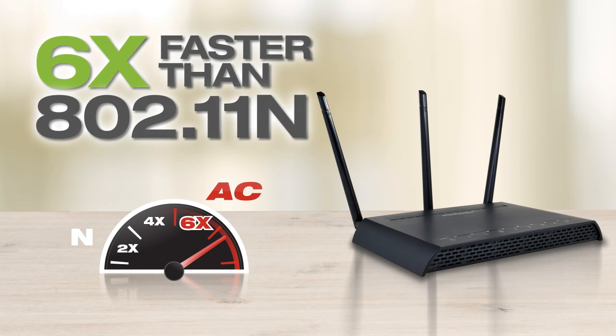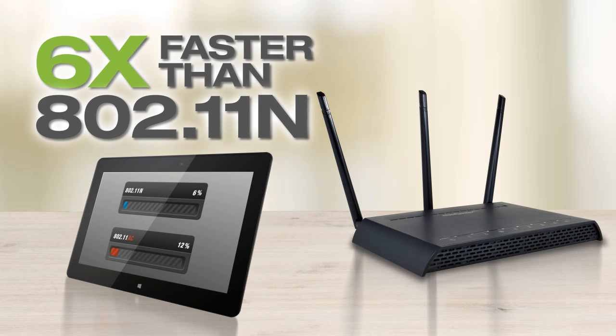That's over six times faster than the previous standard, 802.11n. With AC Wi-Fi technology, you can now transfer large data files six times faster than before, at speeds previously only available with a wired gigabit connection.